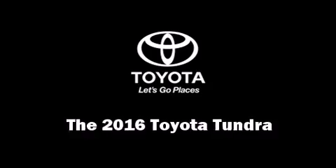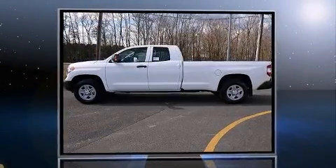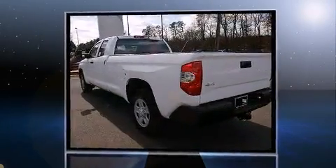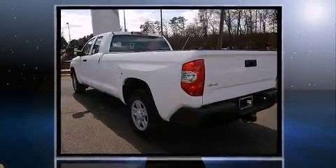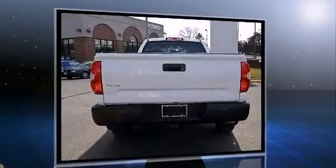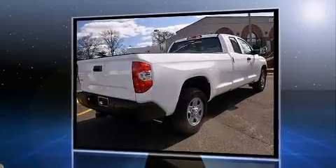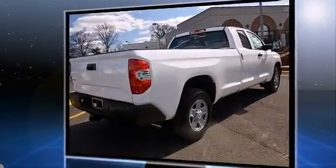The 2016 Toyota Tundra — this four-door, six-passenger truck leads among competitors in its segment. It features four-wheel drive capabilities, a durable automatic transmission, and a powerful eight-cylinder engine. It's equipped with tons of terrific amenities, but it won't break your budget.